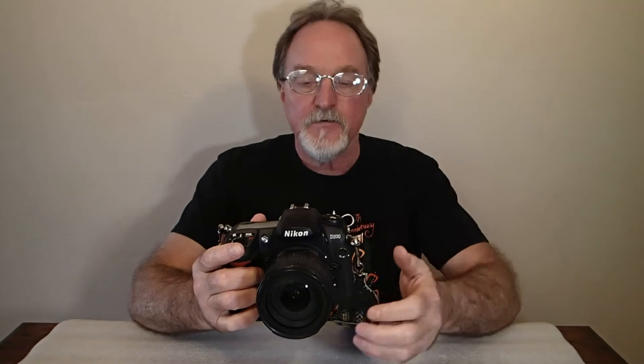They kind of call it prosumer if it's got a lot of the professional features but it's not the top of the line. It has a magnesium body and a really high fastest shutter speed.